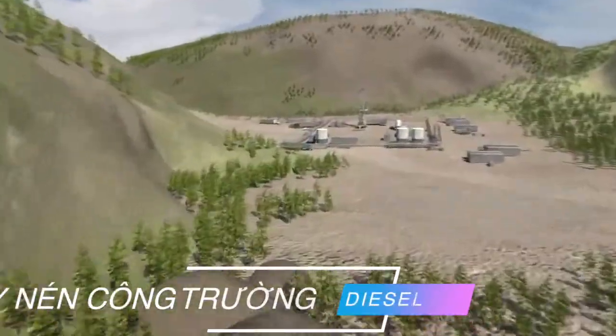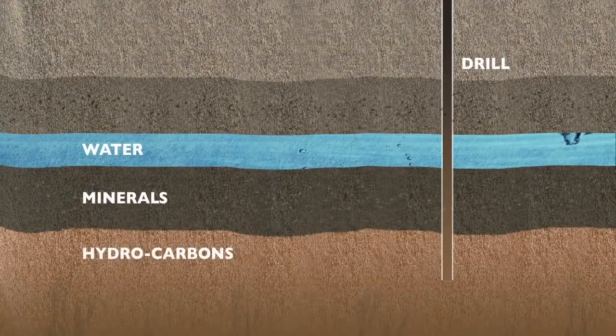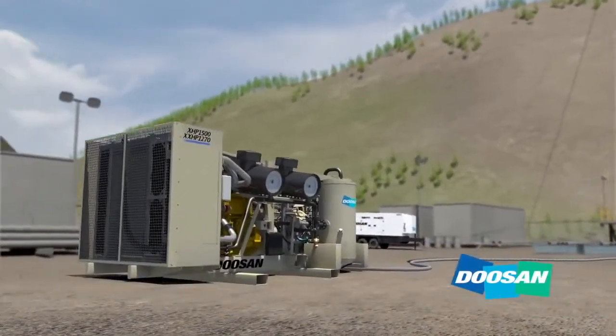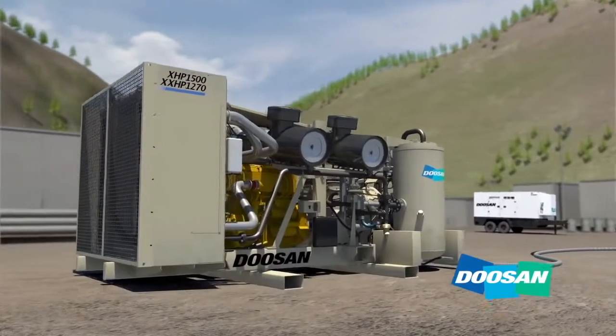Our planet abounds with natural resources — water, minerals, hydrocarbons. These are just a few of the treasures that lie beneath the Earth's surface. To access these reserves, drilling contractors have relied on Doosan Portable Power high-pressure air compressors for over 100 years.